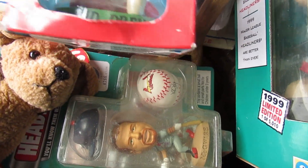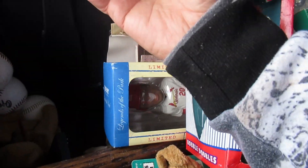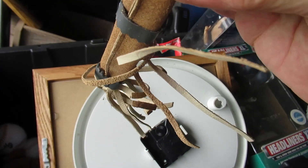J.D. Drew. And Kurt Warner too — plus a bunch of baseballs down here. I don't think those are signed but I think they're probably official baseballs.